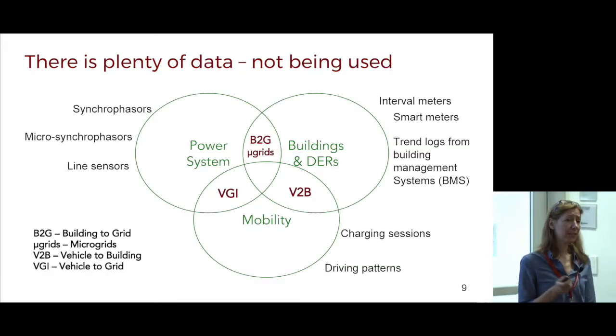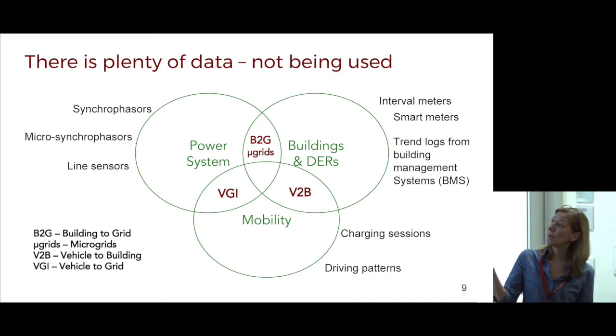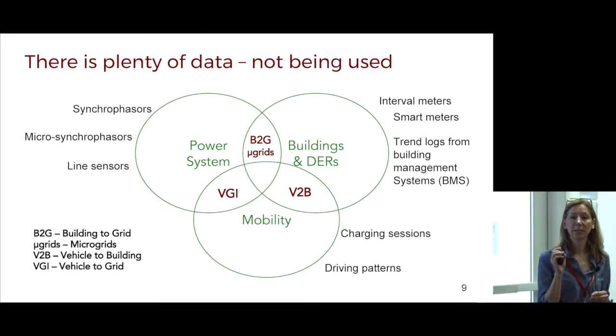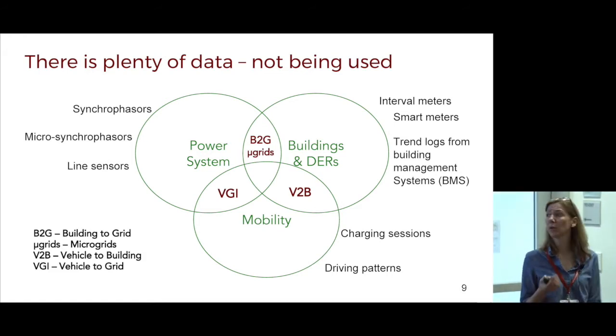Let me talk a little about the data. There is plenty of data and there isn't — some is proprietary, kept that way because of privacy and security concerns. On the power systems side, there are many synchrophasors on the transmission system, sensors that do sampling of the electricity system at 120 samples per second. There are micro-synchrophasors on the distribution system as well. In the western interconnect area, we have about 300 synchrophasors, about 75 of which are in California. Micro-synchrophasors are new technologies just being put on the distribution network.